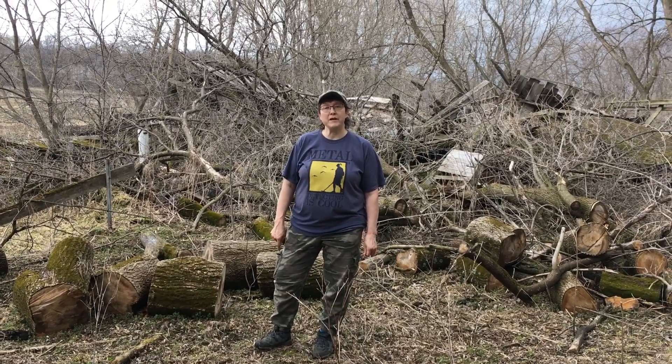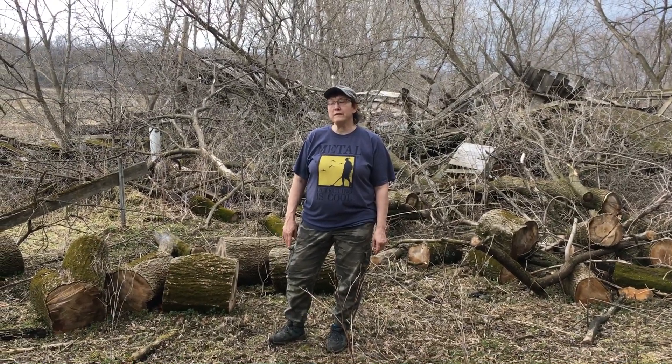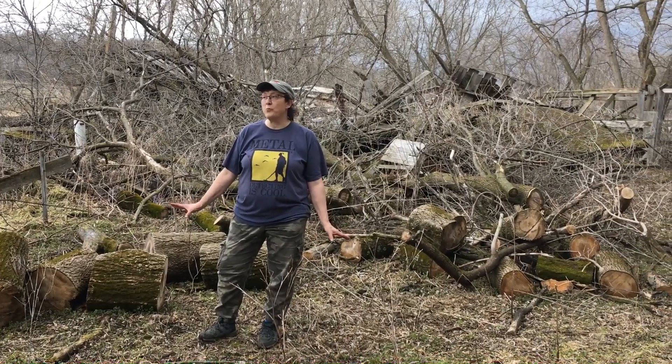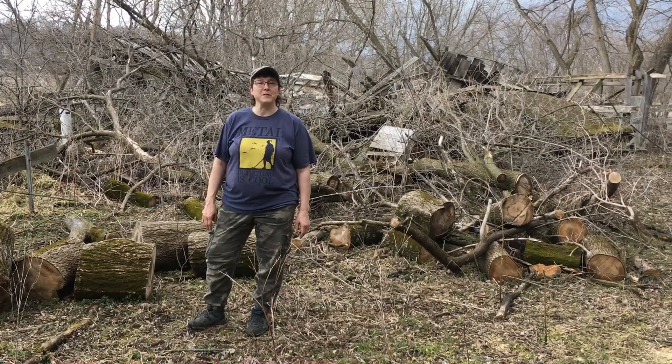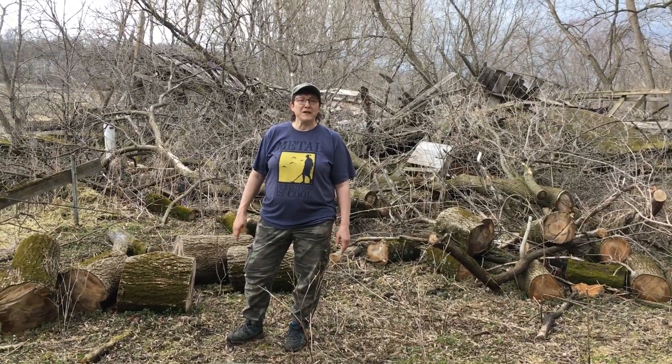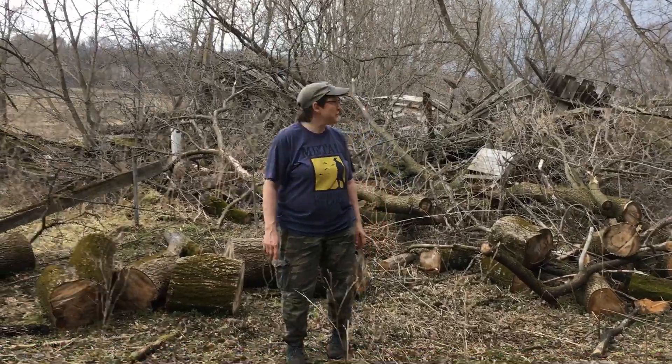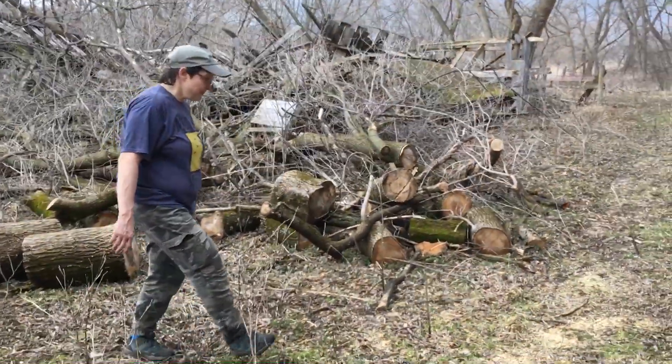This is the first farm that Pam and I have been on where not only the original farmhouse is still standing, but one outbuilding is still standing too. There are three collapsed, but it's been a beautiful adventure. So let's just take you along and show you what we've been exploring for two days.